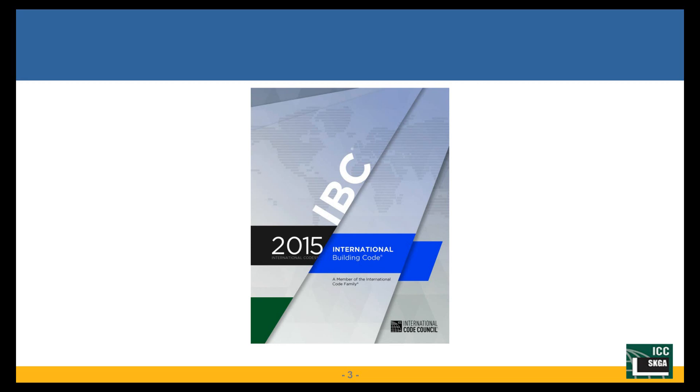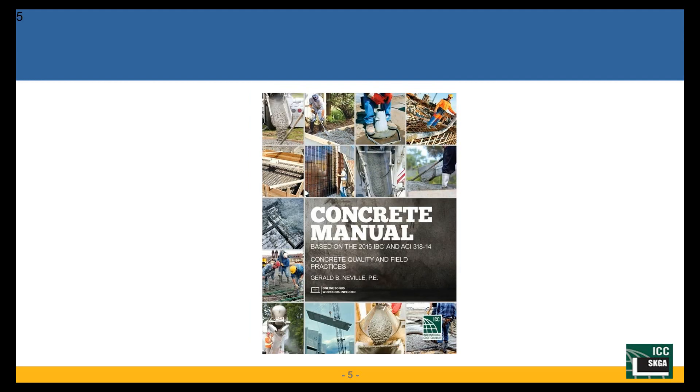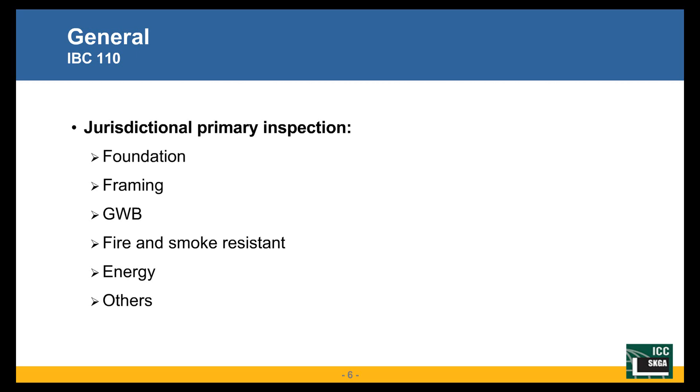I will be speaking on three of these topics and Jerry on the other two, depending on our expertise. The reference material we will be using is IBC 2015, the Special Inspection Manual by ICC, and the Concrete Manual, also by ICC. The Concrete Manual is based on ACI 318-14 and the 2015 code, which is a very good document to have in your library. We will be referencing a lot from these three documents and also, of course, ACI 318-14.